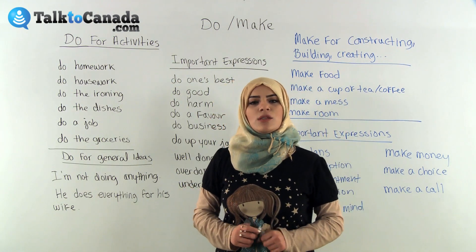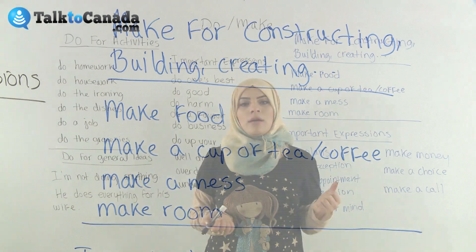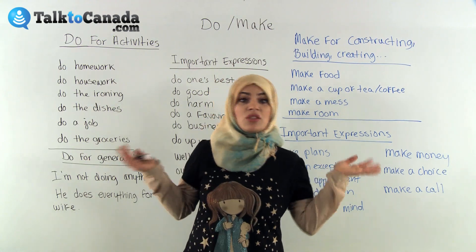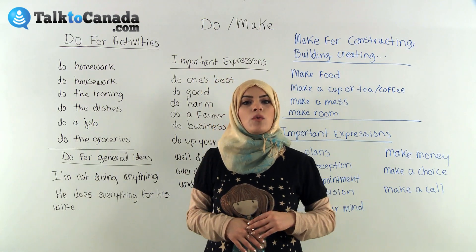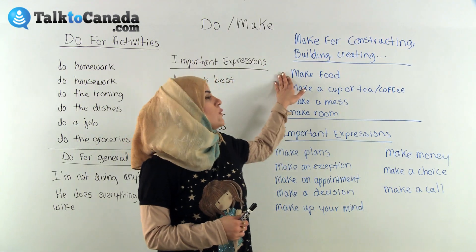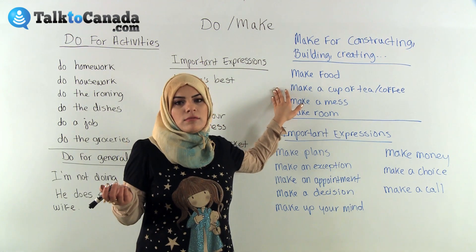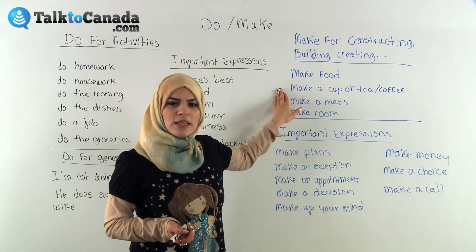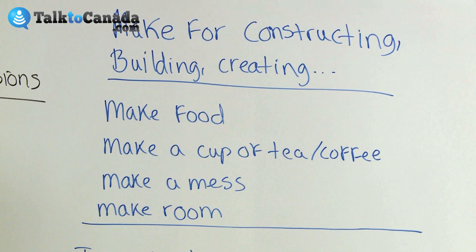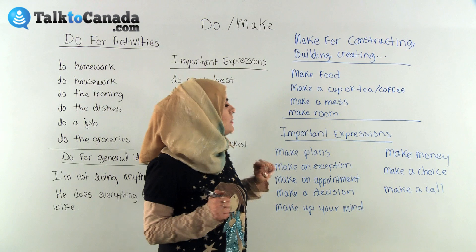Now, to make. We use 'make' to express an activity that creates something you can touch. Make means to create, produce, bake, build, construct, cook, manufacture, or write. Usually when you use 'make,' it's to actually make something tangible. For example: to make food means you're going to cook food. To make a cup of coffee or tea — usually when a friend comes over you say, 'Do you want a cup of coffee? I'll make you some.' To make a mess. To make room for something — 'Can you please make some room for me? I really need a ride.'